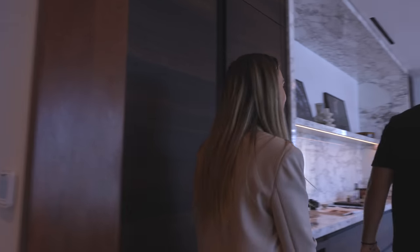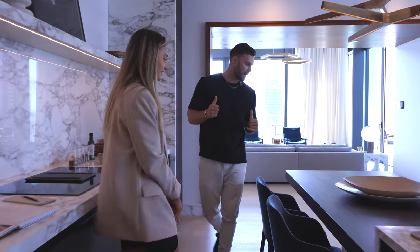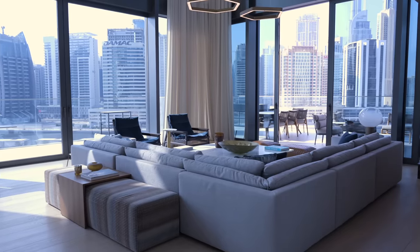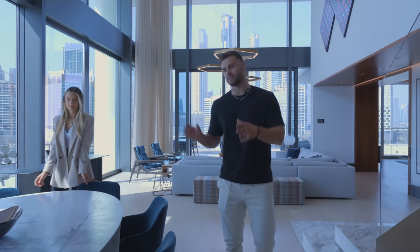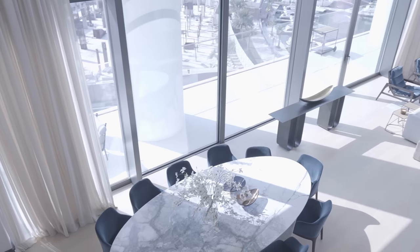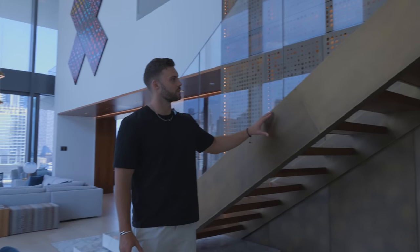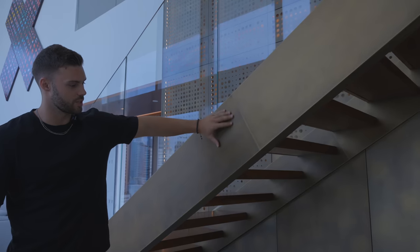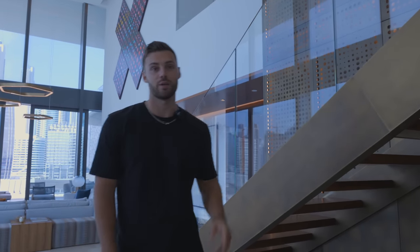Next we go back out into the great room to show the dining area and office before heading upstairs. Going into the dining area, there's an insane 10-seater table with loads of space. The staircase going upstairs features glass with a cool brass metal finish, and even more marble. Let's go into the office through these cool sliding doors.